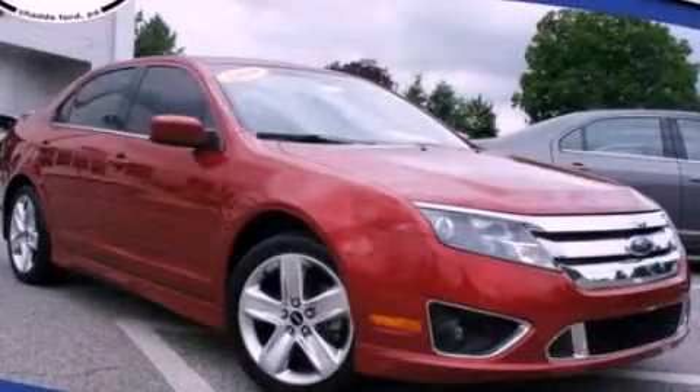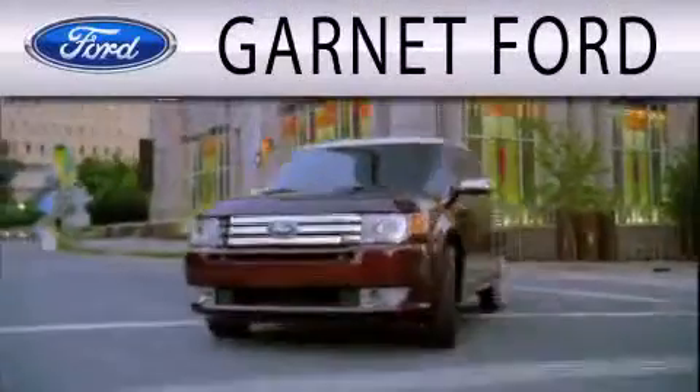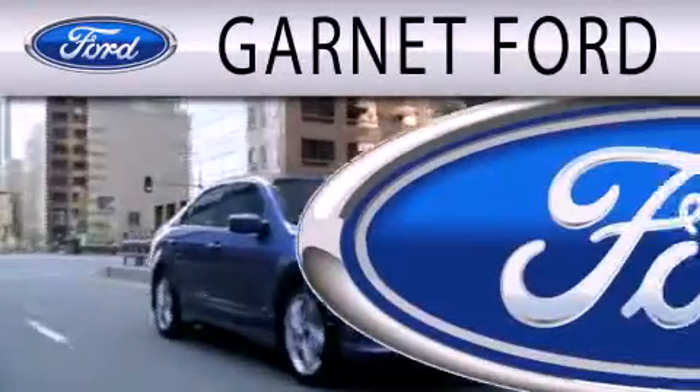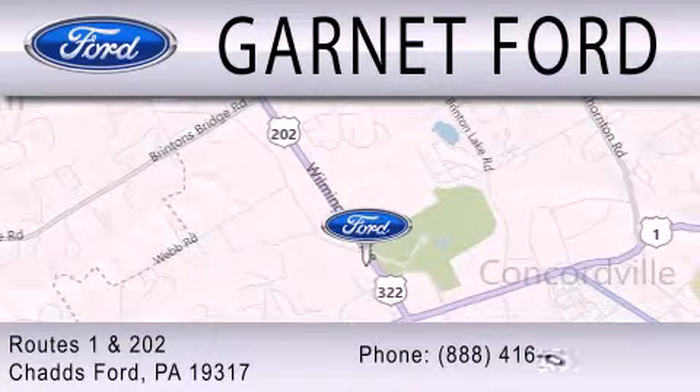Stop by today and test drive this automobile for yourself. Garnett Ford is dedicated to doing everything possible to ensure that the experience you have selecting your next vehicle is as pleasant as possible. We are located at Routes 1 and 202 in Chadds Ford.